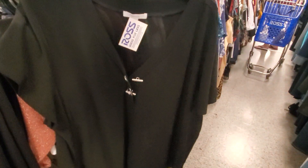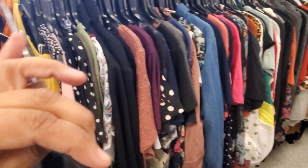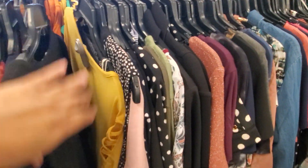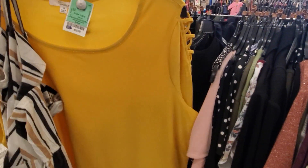Let me pull this one out — $10, maybe something for work, pretty casual and nice. They have a little peekaboo right here on the sleeve. It will be yellow, $10.99.